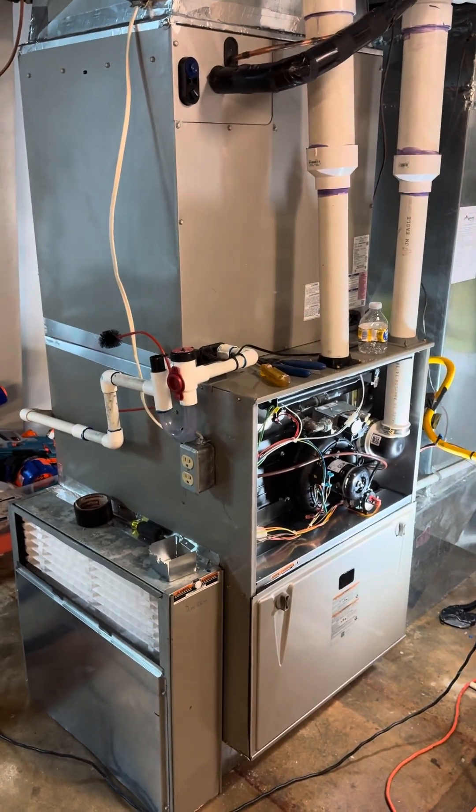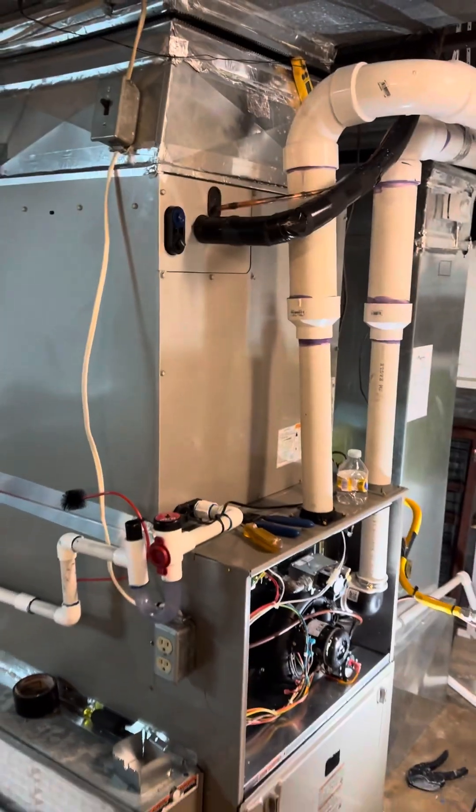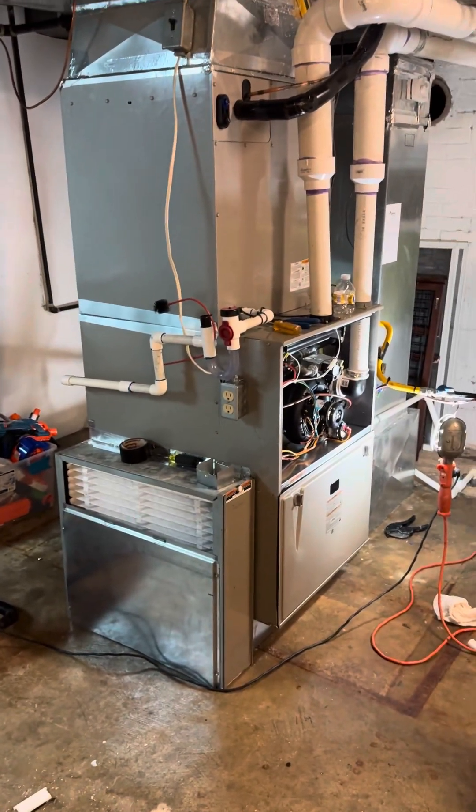While also dipping their toes into the new world of inverter-based heat pumps. It's a very nice installation on behalf of the crew, and we're just getting started.